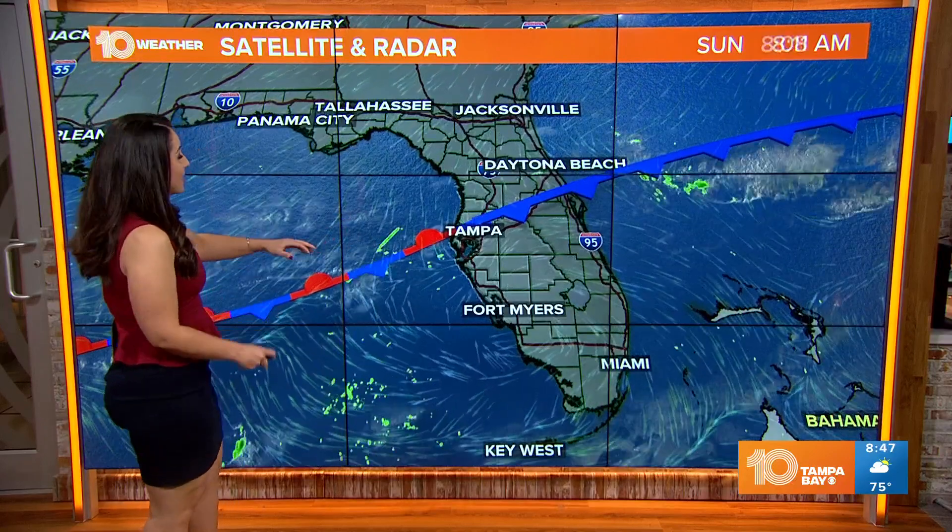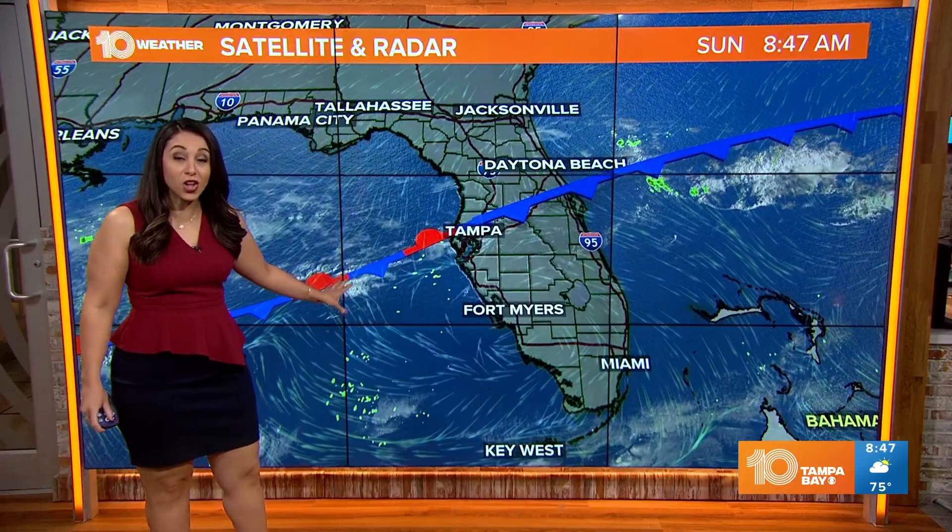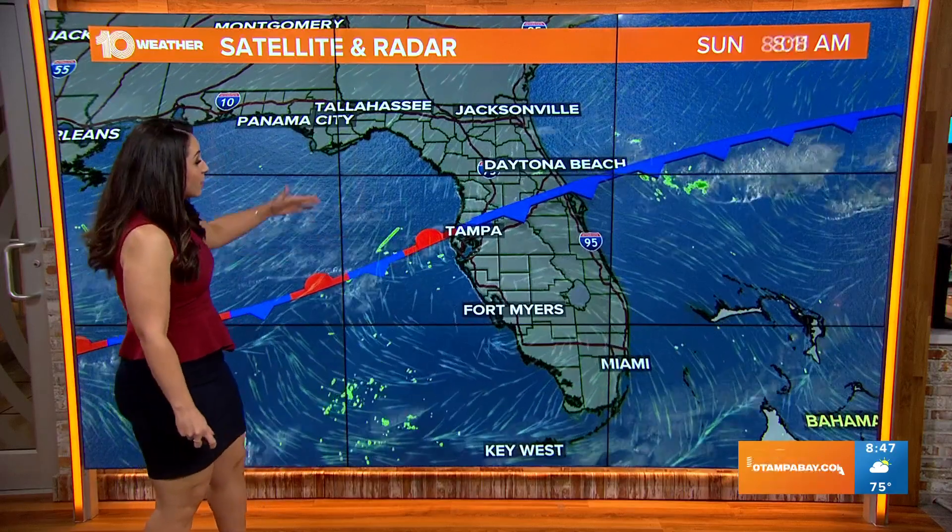Some spots are seeing a little bit more sunshine than others, but here is that weak front — it is transitioning and stalling out. Once it turns stationary and actually sinks a little further south of I-4, it will entirely wash out. That is why this is not bringing us a great deal of changes. If anything, it's just helping to bring a little extra cloud cover through parts of Central Florida today.